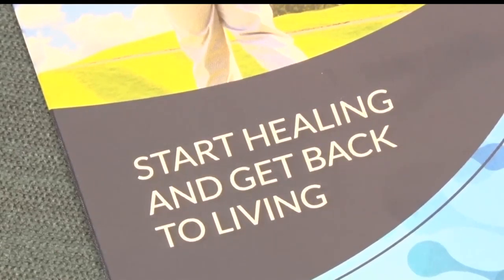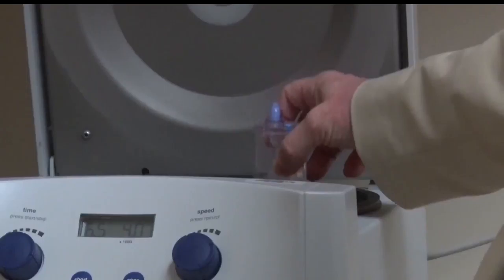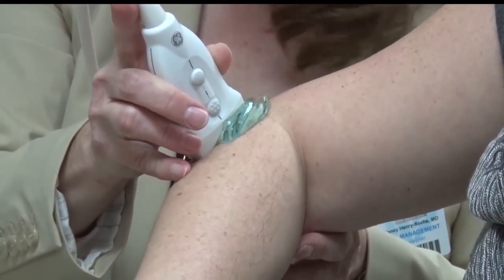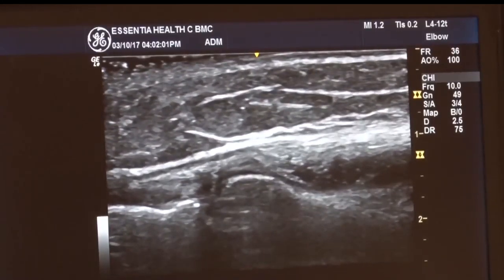Your blood is taken and put into a tube which is then placed in a centrifuge that separates your blood by red and white blood cells, as well as the PRP and other growth factors in the blood which help your body heal. Finally, the PRP is injected into the joint or area using ultrasound guidance to pinpoint the place of injection.